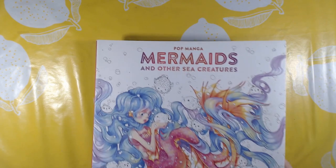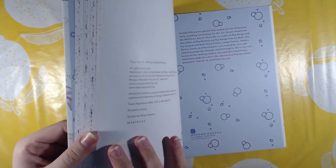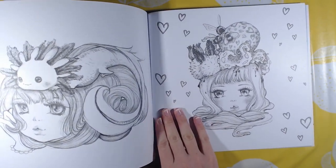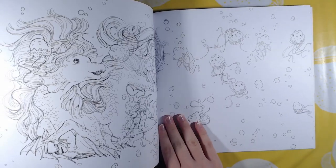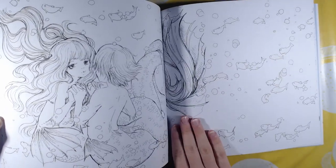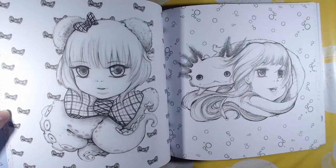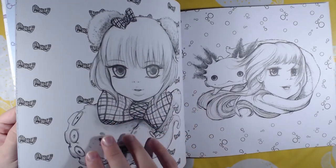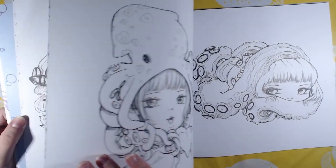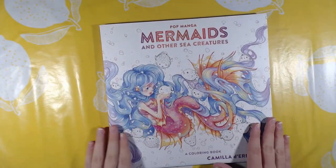And I got The Pop Manga Mermaids and Other Sea Creatures. It is what the name suggests — all about sea creatures. She also has a new book out but I don't have that one either. That was the Mermaids book.